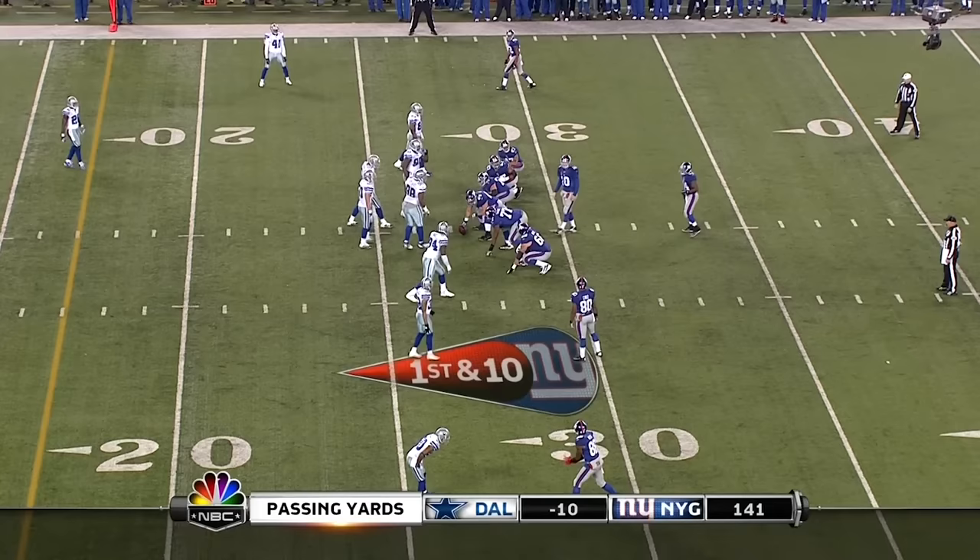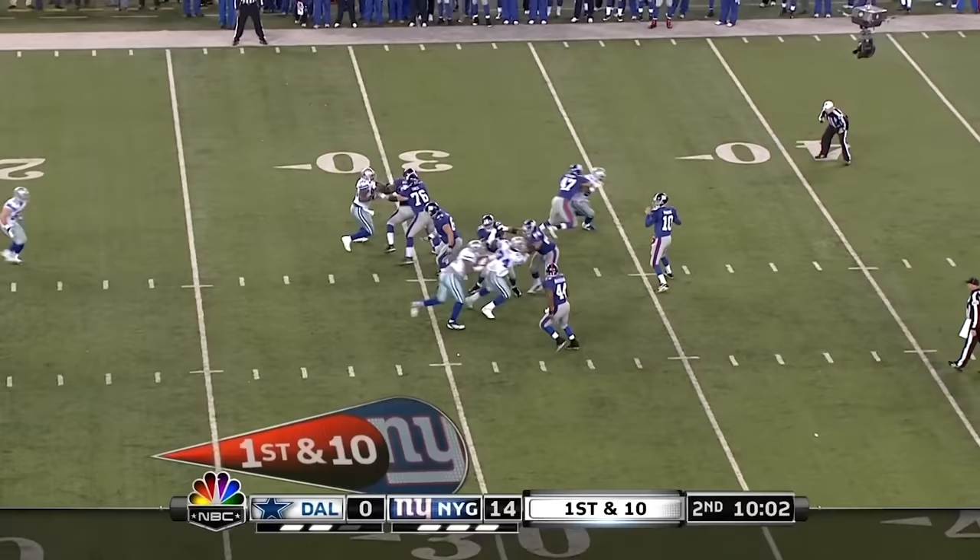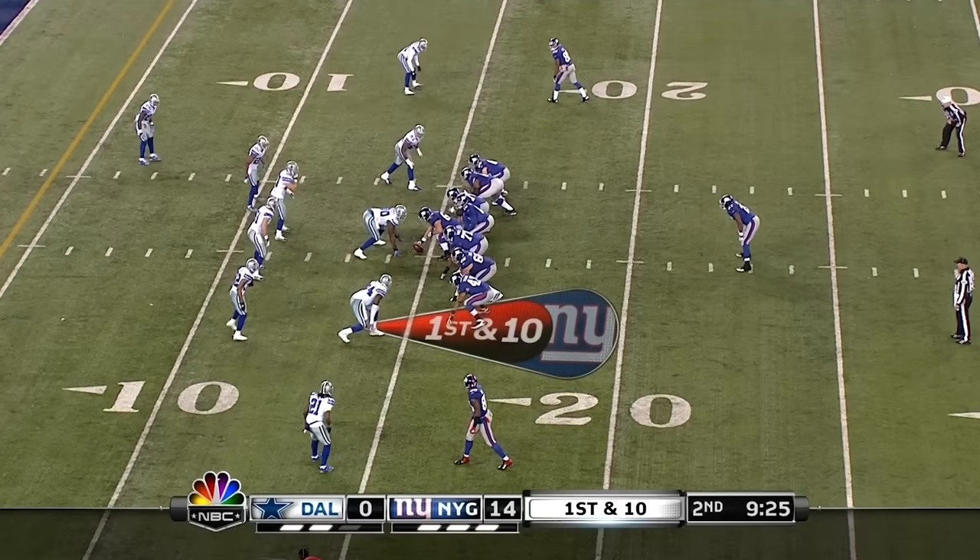Eli saw this double barrel blitz coming — looked like both inside backers were coming and he backed up. With protection, slings to the outside. Nicks makes the catch. The Giants are getting it together.